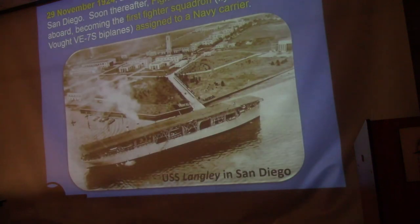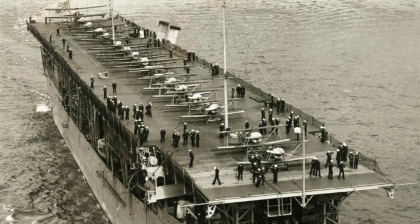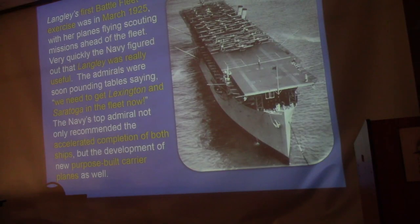Here's San Diego — you'd probably recognize this to this day. Where it's tied up right there, they would actually launch and land airplanes with the bow into the wind, catapulting them off. They actually tried night takeoffs and landings, which is surprising given how early this was. No squadrons were assigned until they got out to the West Coast, where the first battle fleet exercises showed the fleet with the Langley performed much better — prompting admirals to pound tables demanding the Lexington and Saratoga in the fleet right now.